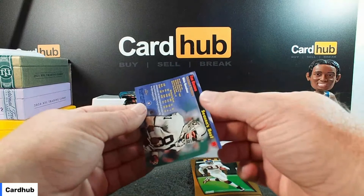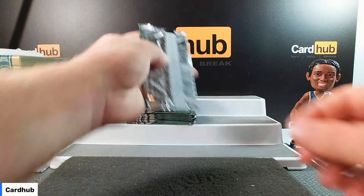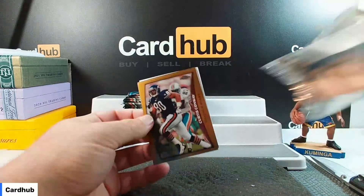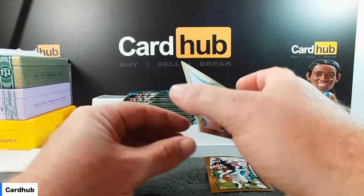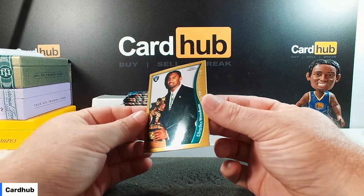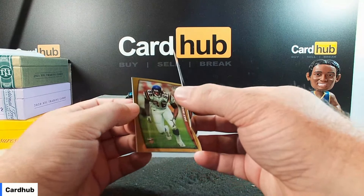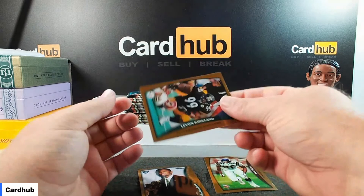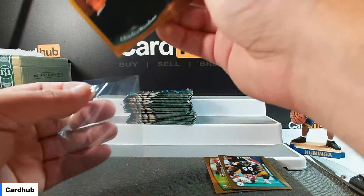They're nice looking cards. Prime targets — Tim Brown. Curtis Conway. There's one of them — Charles Woodson draft picks. Jake Reed for the Vikings. Connell Stabby. And Kirkland on the back for the Steelers.